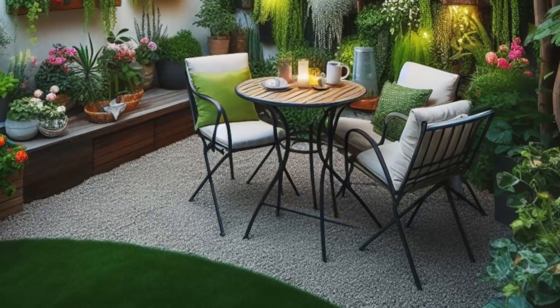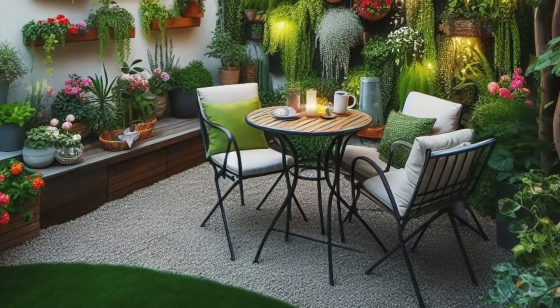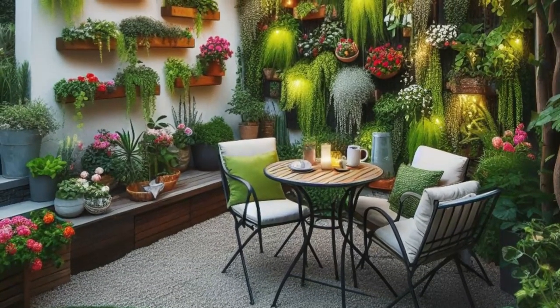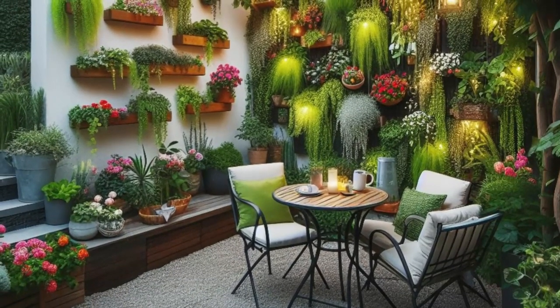Step into your own slice of paradise with this enchanting backyard design. Picture a cozy seating nook, complete with a quaint bistro table and chairs, nestled beneath a pergola twinkling with fairy lights.